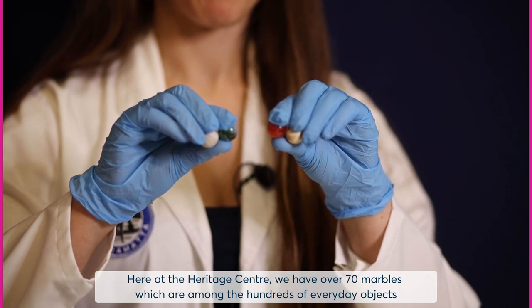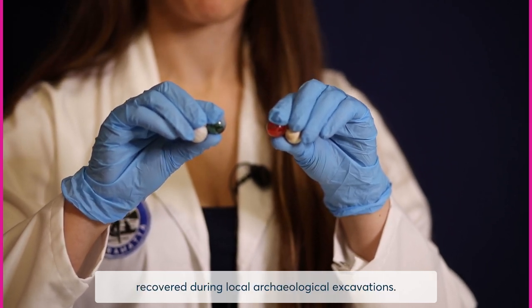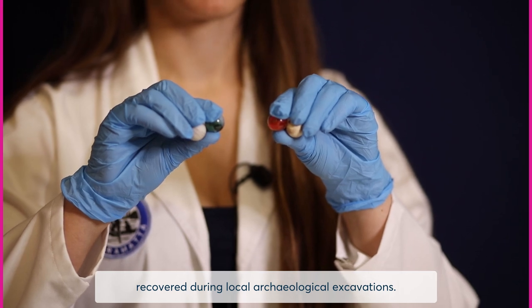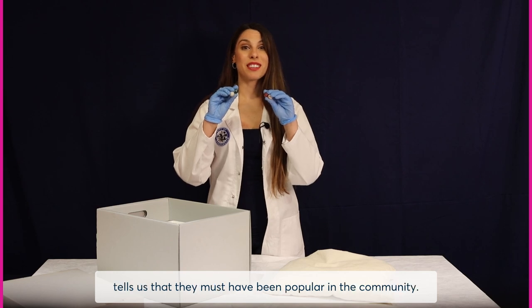Here at the Heritage Centre we have over 70 marbles, which are among the hundreds of everyday objects recovered during local archaeological excavations. The fact that we have so many marbles in our collection tells us that they must have been popular in the community.